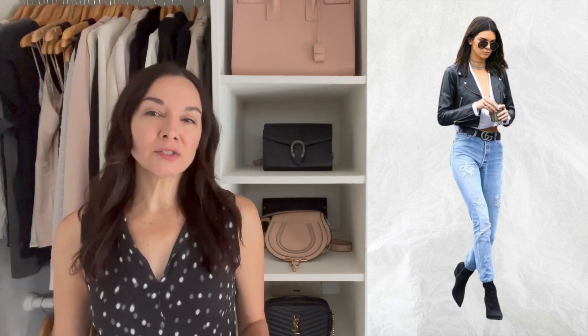In this next look, we have Kendall Jenner, and I've put this look in the edgy style, although there are also elements of a trendy style type. The jeans here are a light blue wash — the choice of wash can go across different style types, and sometimes an edgy style type would wear a coated black denim or just a black jean. Here the jeans are distressed and ripped, but it's intentional — and that's what makes these jeans feel edgy.